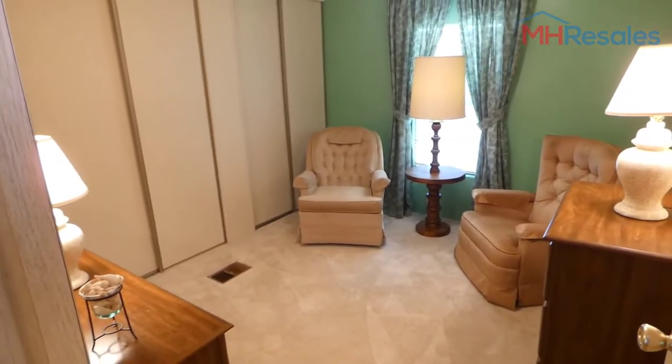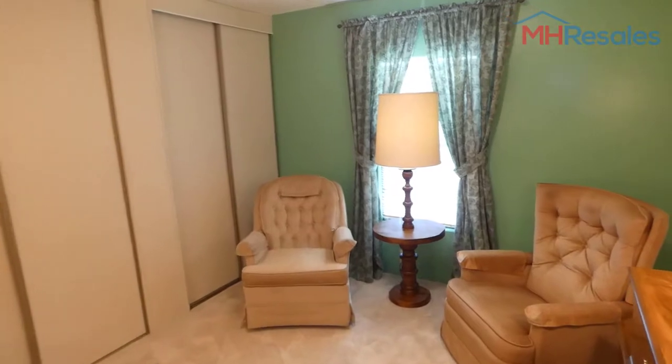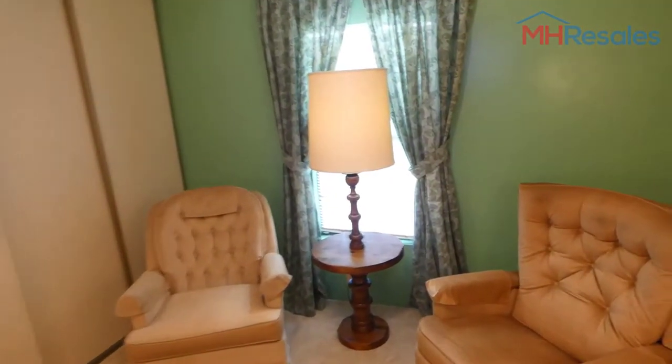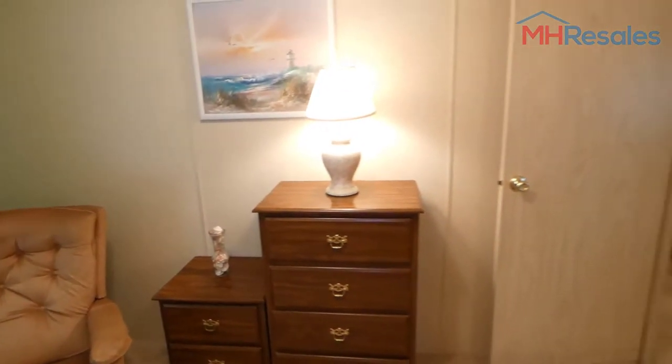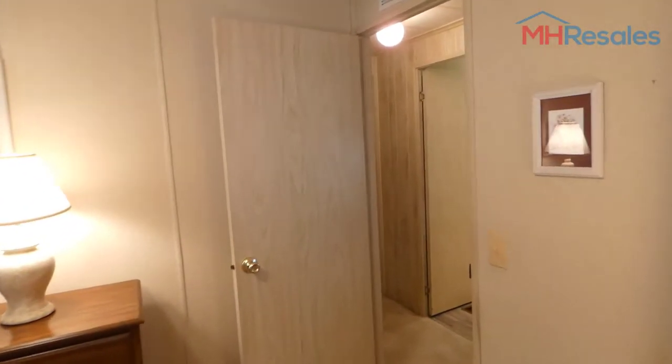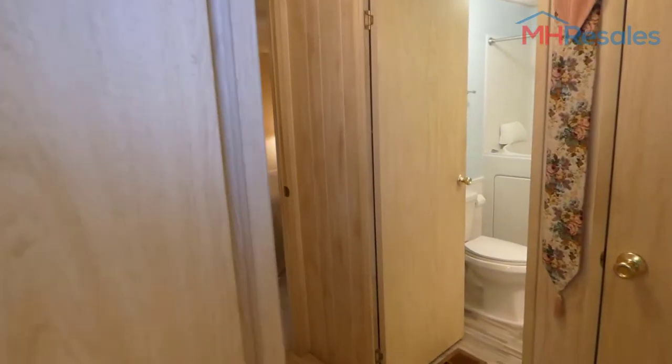This is the guest room, currently used just as a den, with double closets. The carpet floor covering through this home is in very nice condition.